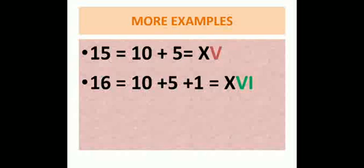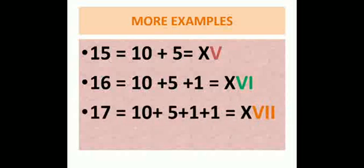Another example: 17. Seventeen can be written as ten plus five plus one plus one, so it is written as X, V, I, I. V is smaller than ten or X, so it is written on the right side. And I is smaller than V, so both I's are written on the right side of V.